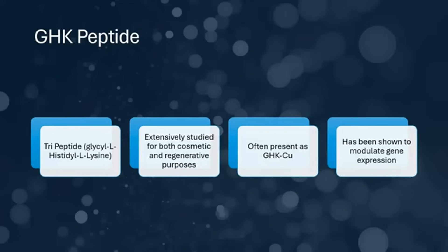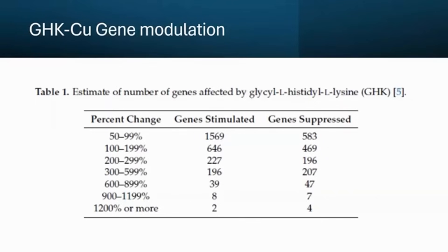GHK-Cu has been studied in the context of gene expression and specifically cancer expression. It has been shown to modulate many different genes, favoring a more anti-inflammatory profile, and it has been shown to silence some cancer-expressing RNAs. We actually use it systemically in certain cancer patients and overall to support repair processes.